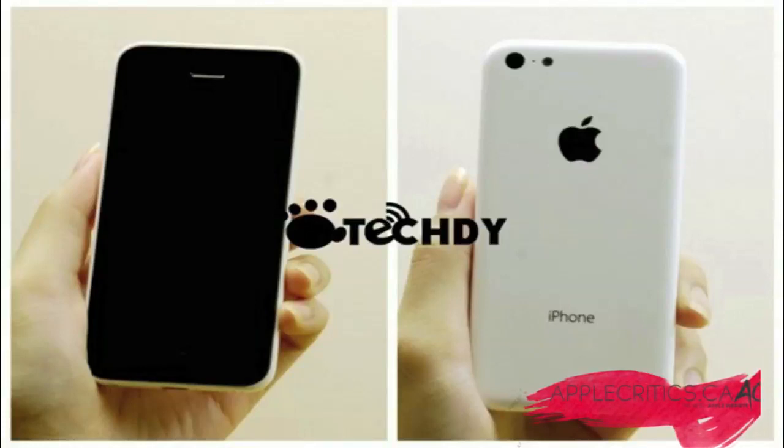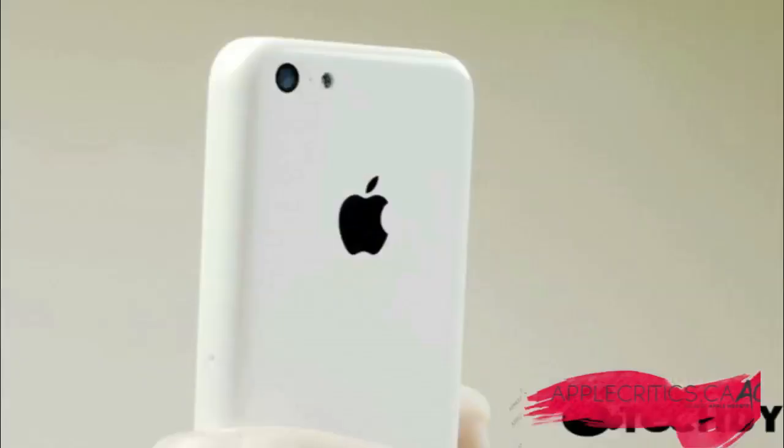Now who knows if this is real or not — it could be real or it couldn't be — but based on the images, would you consider getting a budget iPhone? That's what I'd like to know in the comment section down below.